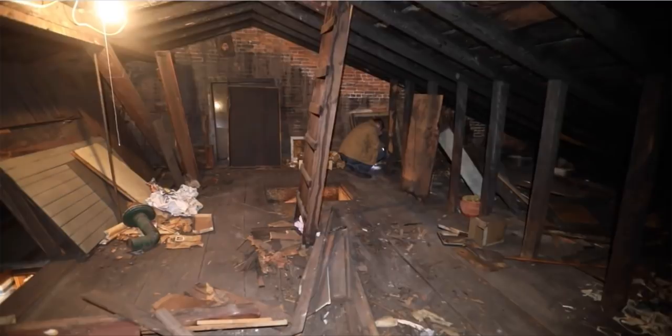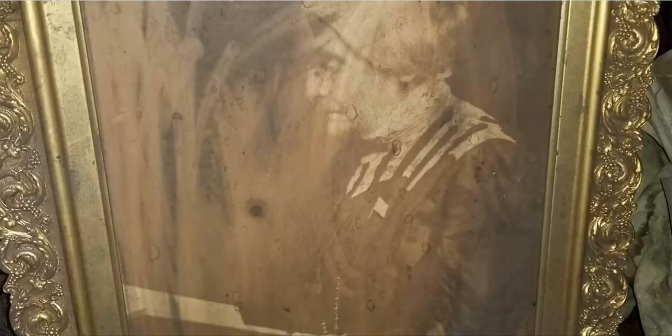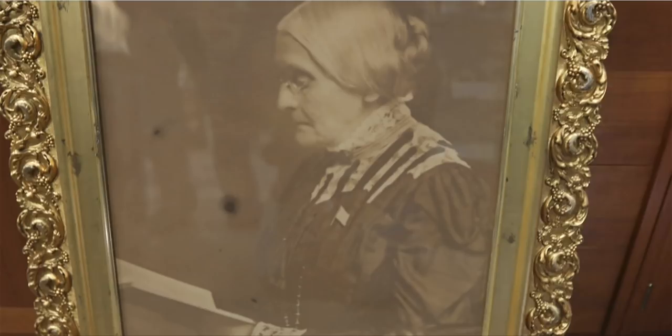It wasn't until we were going through a stack of photographs that we came across a photo of a woman reading a book. I said to Patrick, 'Does she look familiar to you?' He said, 'Yeah, she does.' I said, 'Is that Susan B. Anthony?' And it was. It turns out this is her official portrait from the Library of Congress that Hale took. Hale went on to photograph many suffragists and was one of the leading photographers of the suffragist movement.